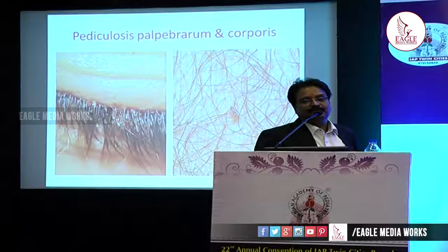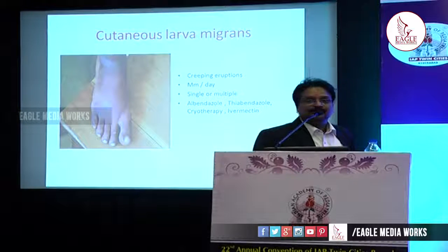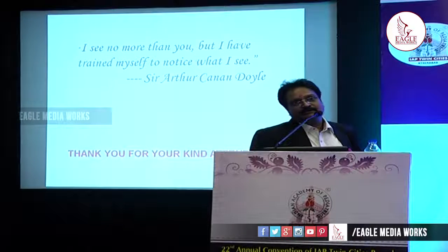Cutaneous larva migrans — you can appreciate a thin line running over the distal one-third of the foot. If it progresses in millimeters, the etiology is Ancylostoma species, which responds well to albendazole 400 mg once daily for three consecutive days, with ivermectin and cryotherapy with liquid nitrogen at minus 196 degrees Celsius causing apoptosis if necessary. If the progression is in centimeters per day, think of Strongyloides stercoralis, which points toward immune deficiency.